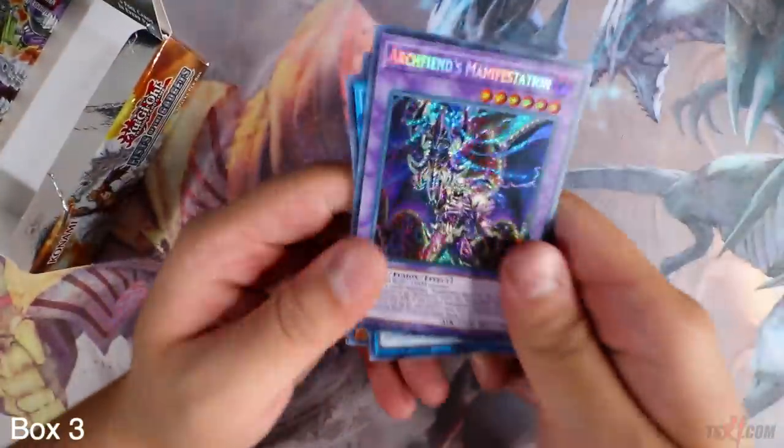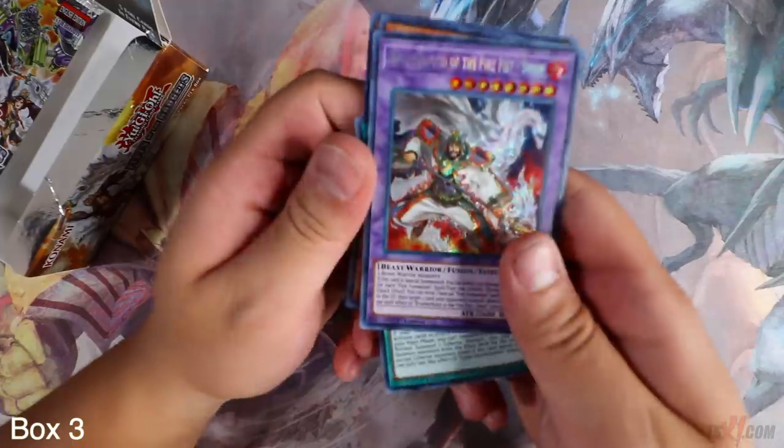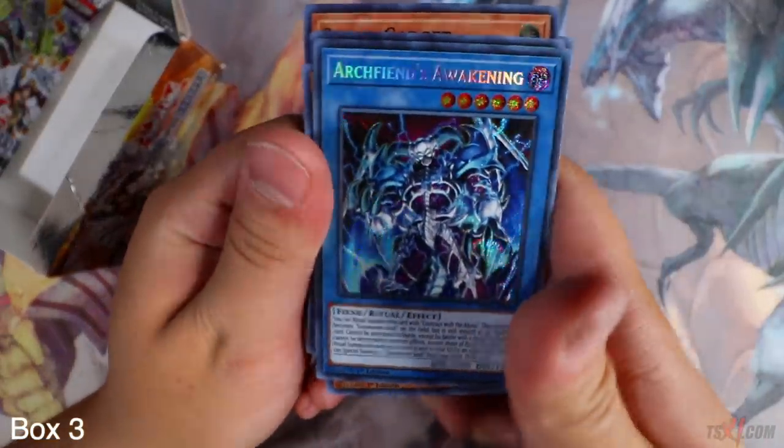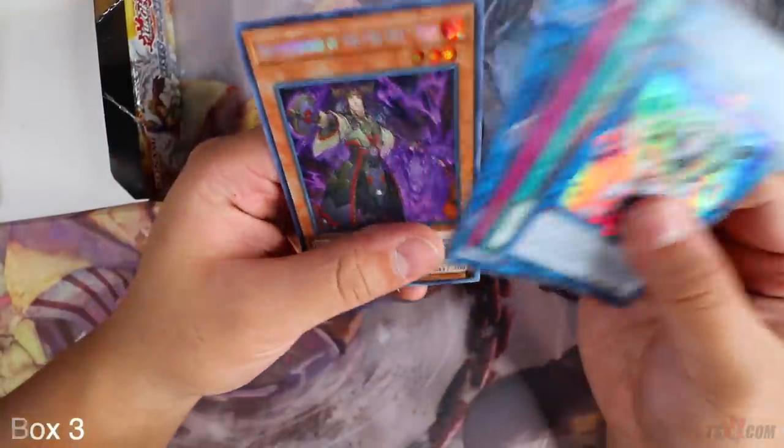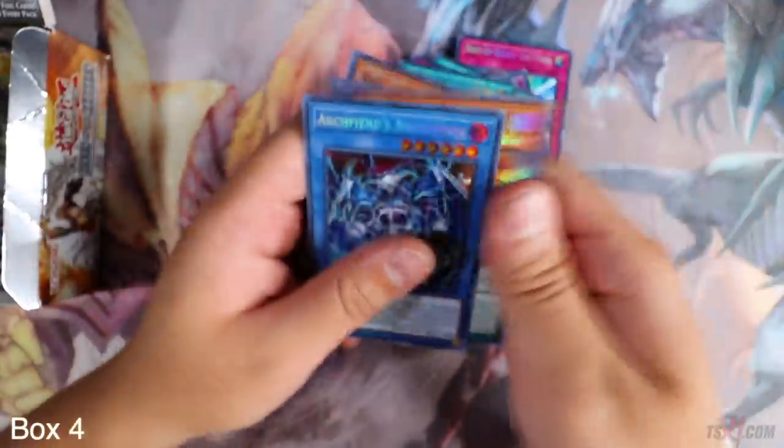Third booster box, guys — this is crazy. Got too many copies of Swan already, don't need any more. Archfiend's Awakening — this card looks so sick, beautiful. Tanki — Secret Rare, but Ultimate Rare looks way better any day. Final pack — we don't need Ram. Let's get started with the fourth booster box. Eagle is definitely short printed 100% — it hurts my soul. I need those cards ASAP.